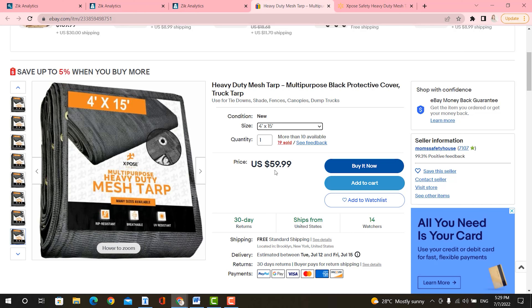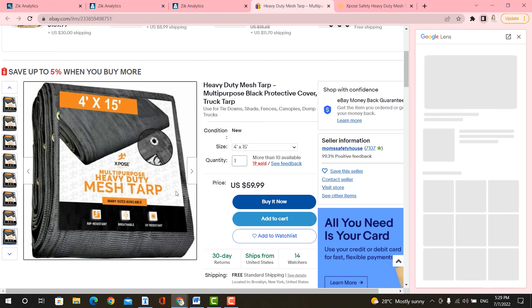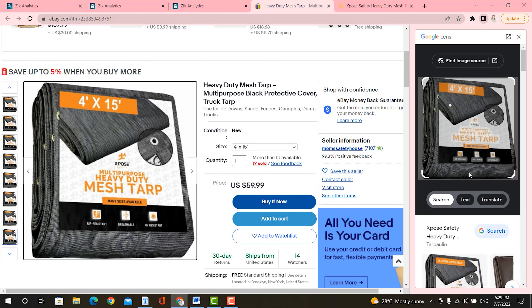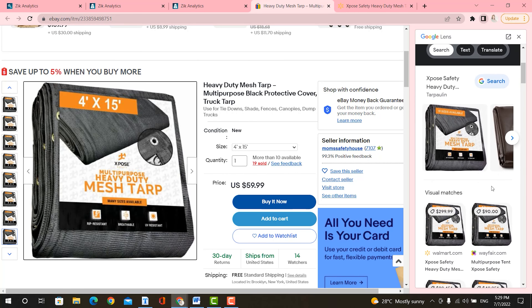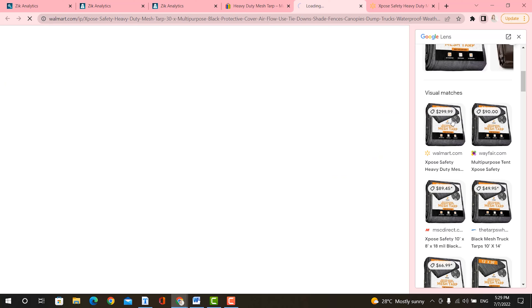Now let's go ahead and see where this particular seller sourced their products from. You can do that by simply doing a Google image search. You can scroll and see where it comes from — there are different ones. Let's check out this Walmart one here.